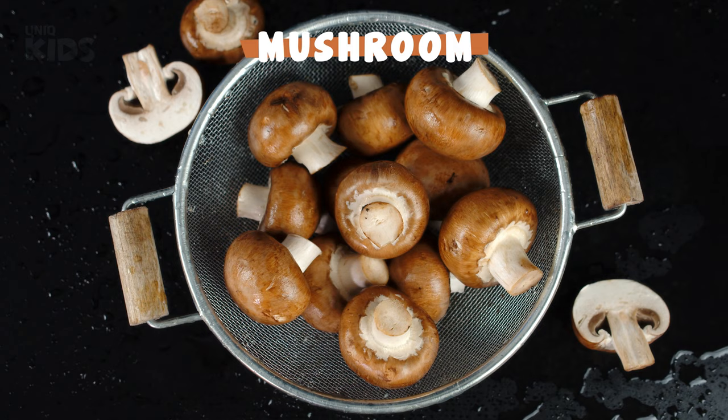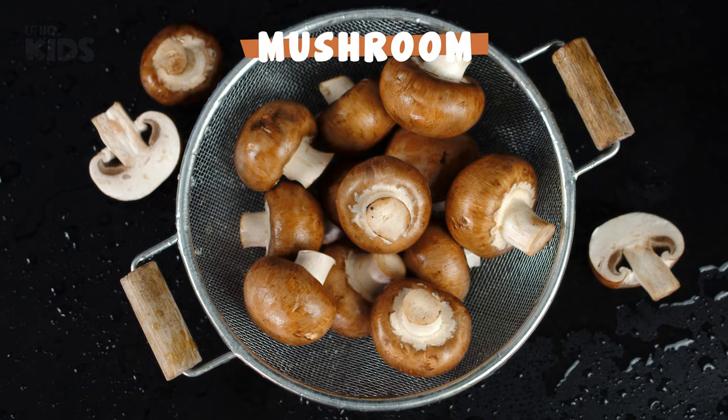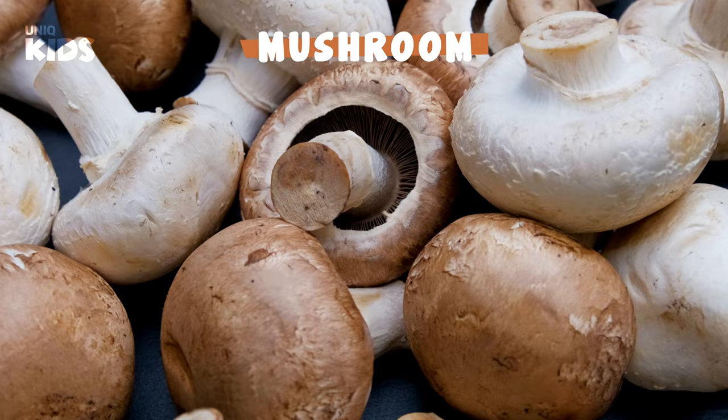Mushrooms feed on rainwater underground, then small mushrooms come to the surface and grow very quickly. Mushrooms that look like tiny umbrellas are a source of protein. Do not eat every mushroom you see in nature — many types of mushrooms are harmful.